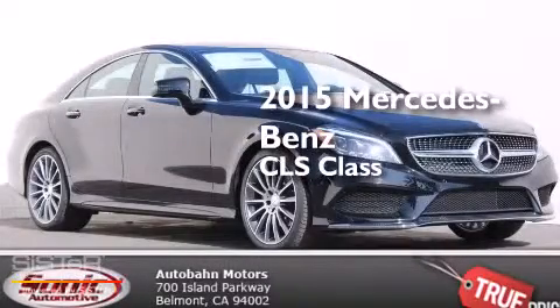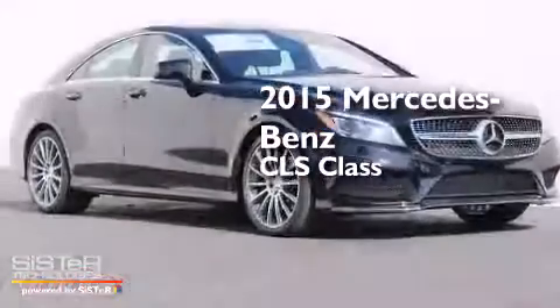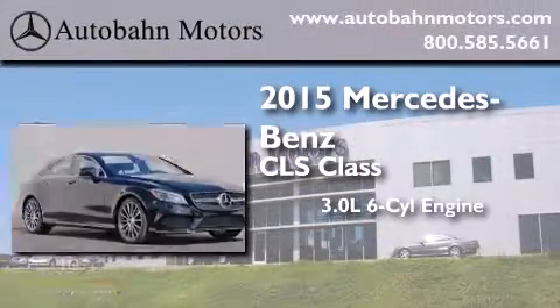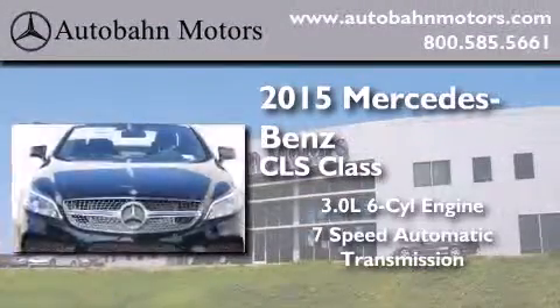This is a brand new 2015 Mercedes-Benz CLS Class. It has a 3.0-liter six-cylinder engine and a seven-speed automatic transmission.